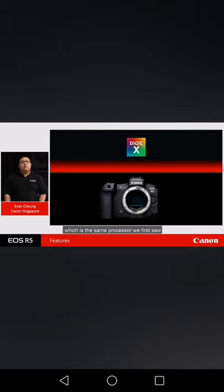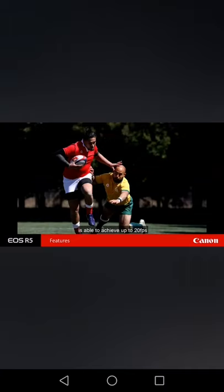Armed with the latest DigiX image processor — the same processor first seen in the EOS 1DX Mark III — the EOS R5 is able to achieve up to 20 frames per second continuous shooting with electronic shutter. Mechanical shutter is also available with up to 12 frames per second, all with full AF and AE tracking at full 45-megapixel resolution. The camera's buffer coupled with the new CFexpress card allows a burst rate of up to 180 RAW images, meaning you can shoot full resolution RAW continuously at 20 fps for 9 seconds.